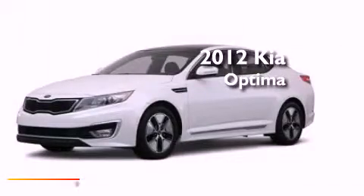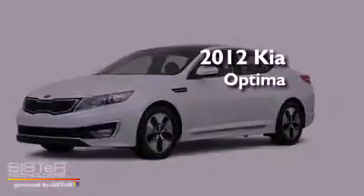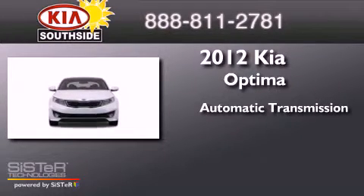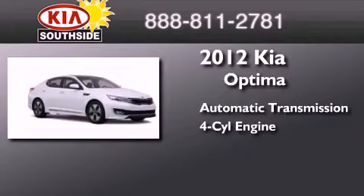This is a brand new 2012 Kia Optima. This four-door sedan has an automatic transmission and an inline four-cylinder engine.